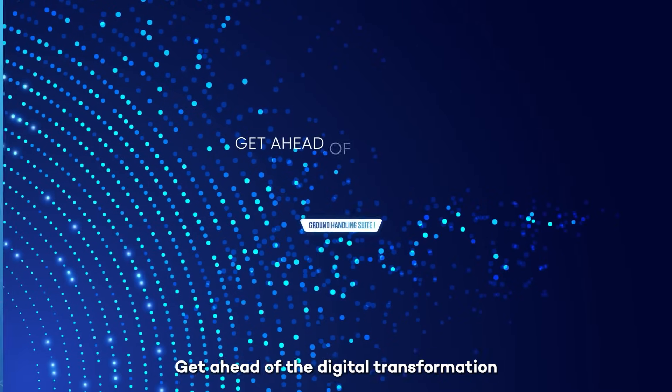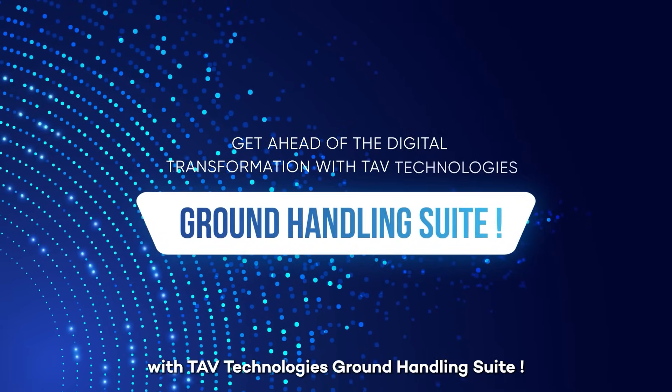Get ahead of the digital transformation with TAV Technologies' ground handling suite.